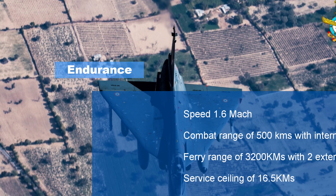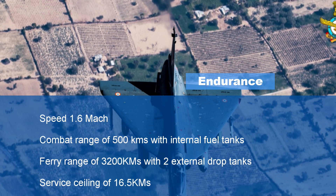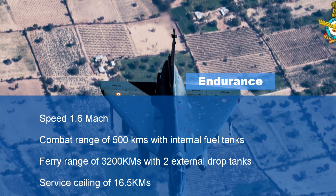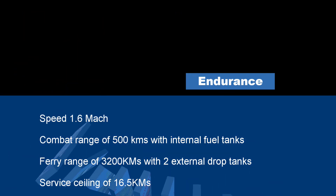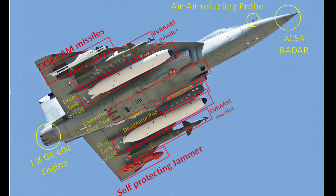Tejas has a combat range of 500 kilometers with internal fuel tanks and a ferry range of 3,200 kilometers with two external drop tanks. It has a service ceiling of 16.5 kilometers. Talking about its armament, Tejas includes a 23mm twin-barrel GSh-23 cannon and eight hardpoints. It can carry laser-guided bombs and a wide range of air-to-air, air-to-surface, and anti-ship missiles.